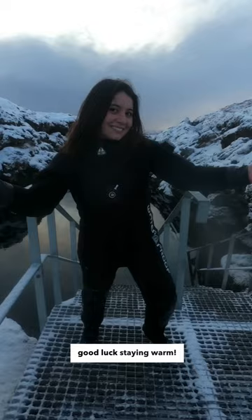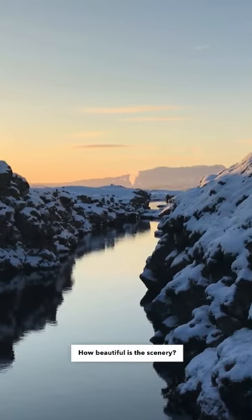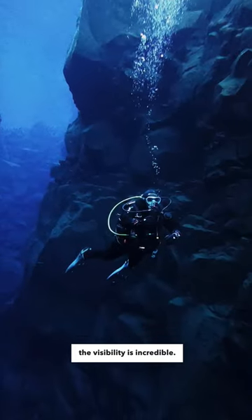Dress it on and good luck staying warm! Ready? Let's go! How beautiful is the scenery? Touching two continents as we're diving in glacial meltwater — the visibility is incredible.